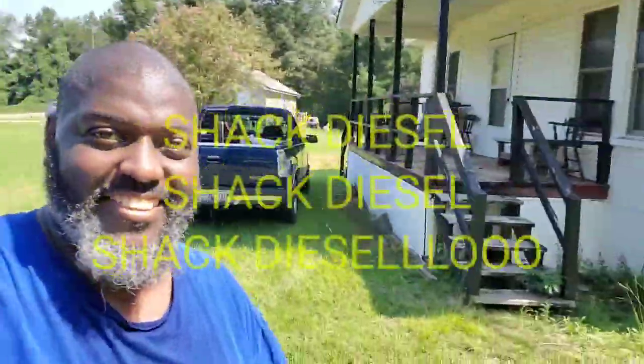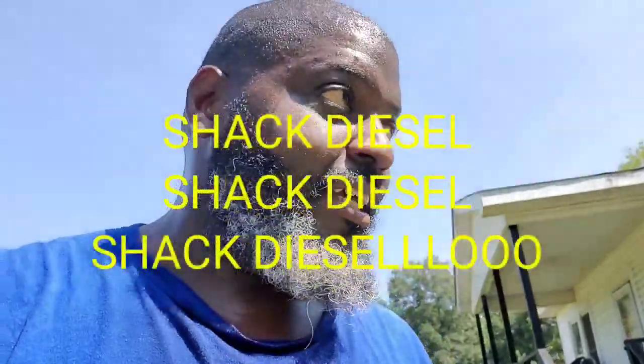Hey y'all, it's your boy Shag Diesel! We out here way down in Tuscaloosa, Alabama, picking up some rides.